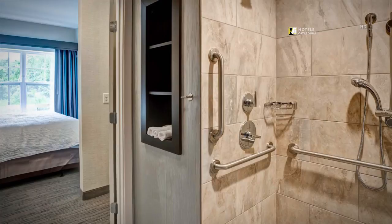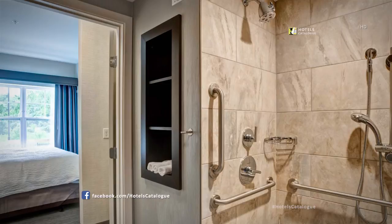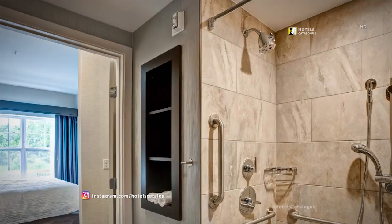The accessible studio suite offers a roll-in shower, providing plenty of room for a wheelchair to maneuver, with a shower hose or shower head option for our guests to feel right at home.